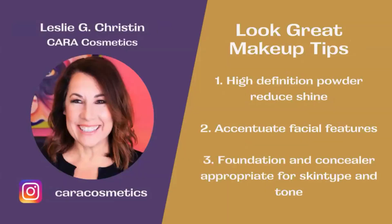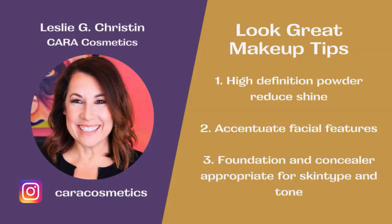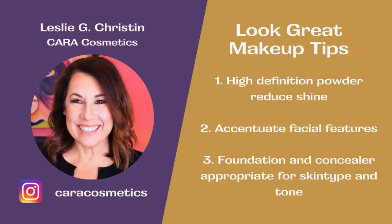Leslie Kristen, CEO of Care Cosmetics, has shared some makeup tips with us today. You can follow her on Instagram at Care Cosmetics. She says be sure to use high-definition powder to reduce shine on your face, accentuate your facial features so that you don't look drab, and use foundation and concealer appropriate for your specific skin type and tone. If this is all new to you, connect with Leslie and she'll set you straight on what you need.